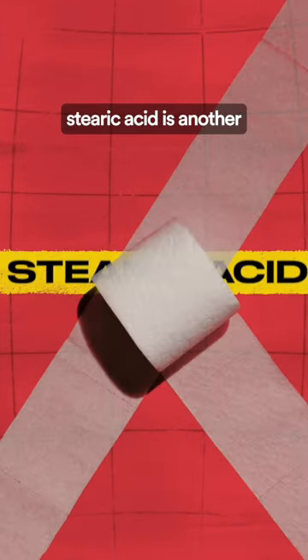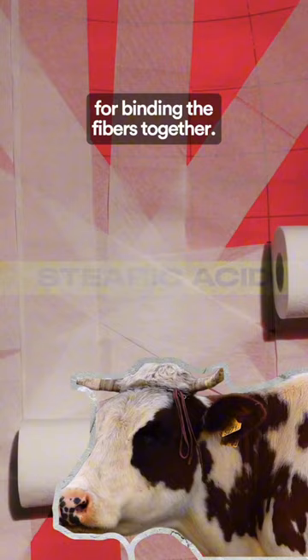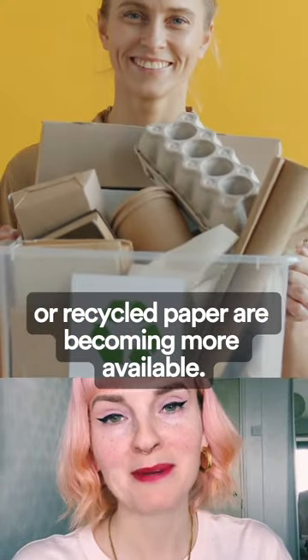In addition to gelatin, stearic acid is another ingredient found in some toilet paper brands. It is derived from animal fat and serves a similar purpose for binding the fibers together. Fortunately, alternatives exist — vegan and cruelty-free toilet papers made from bamboo or recycled paper are becoming more available.